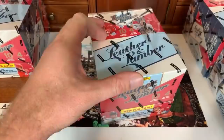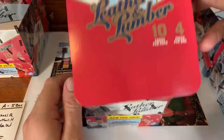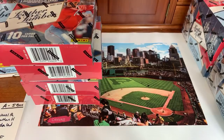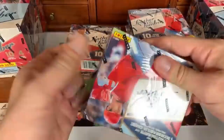Let's get into box number two! I'm hoping for a big hit — like a Babe Ruth bat relic or something. I believe Babe Ruth, Harmon Killebrew, and others are on the checklist. Quick note on Patreon: it's like a fan club subscription starting at three dollars a month. Box number two of five — we'll probably be done before 10 o'clock tonight since it's only five boxes.